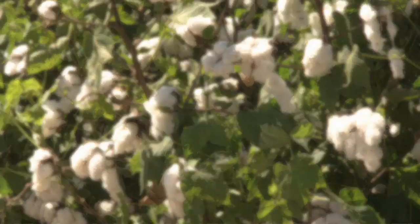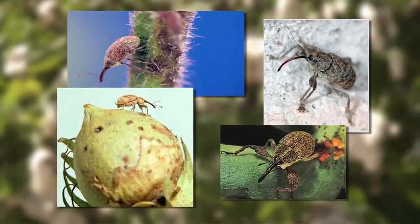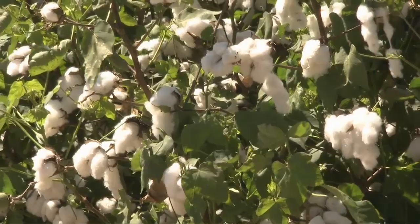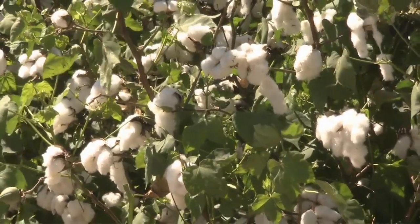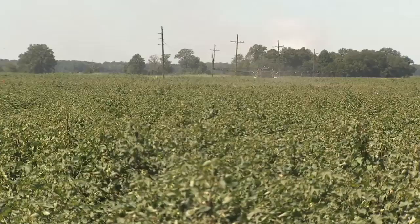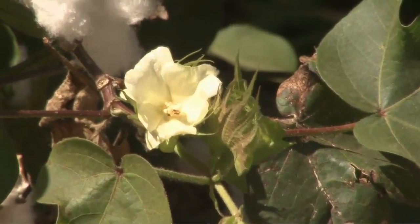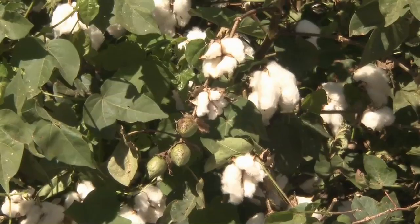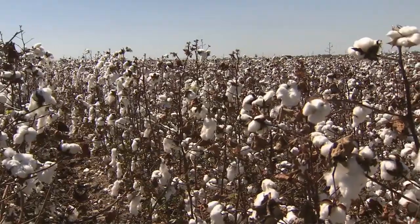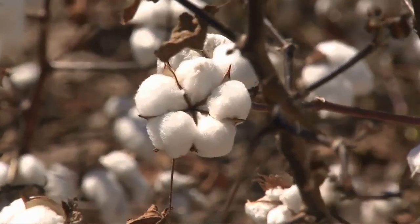In the 1920s and 30s, boll weevils exacted a heavy toll on America's cotton crops. These days, new pesticides and other eradication programs have gone a long way in controlling that insect population. The cotton planting-to-harvest cycle here on the Hardwick farm takes about 150 days. As part of the process, Jay decides when to spray his plants with defoliant, forcing the leaves to drop and making his cotton easier to harvest.